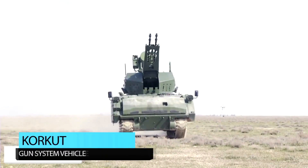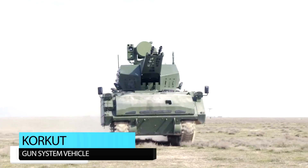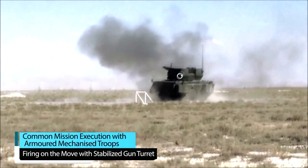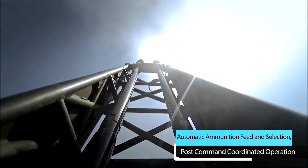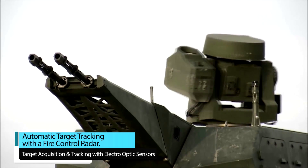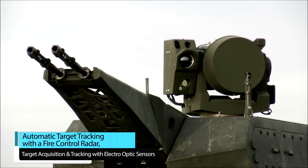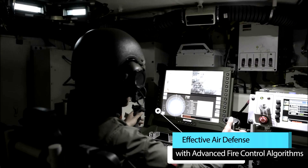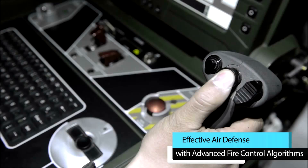Korkut's weapon system vehicle provides common mission execution with armored mechanized troops, firing on the move with a stabilized gun turret, automatic ammunition feed and selection, post command coordinated operation, automatic target tracking with a fire control radar, target acquisition and tracking with electro-optic sensors, and effective air defense with advanced fire control algorithms.